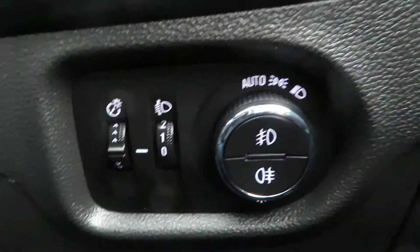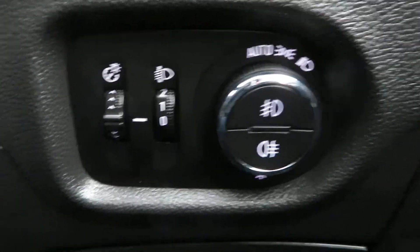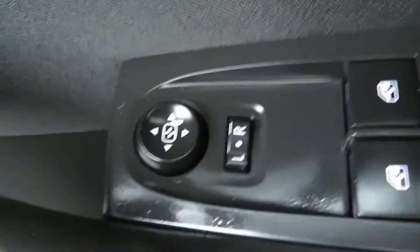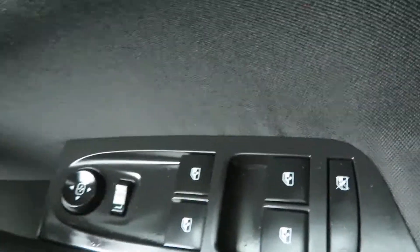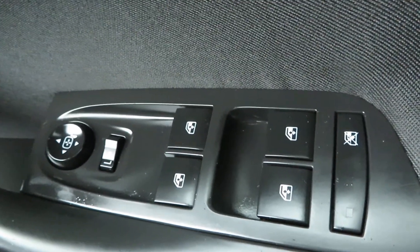So you've got your light switch there, which is auto lights, and your front and rear fog lights are in the centre. On the door you've got your central locking, electric mirrors, front and rear electric windows. You've also got a switch there to turn the electric windows off — to stop the children playing with them at the back.